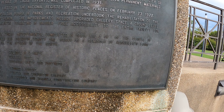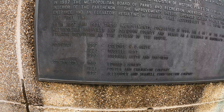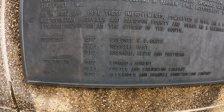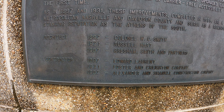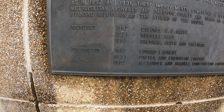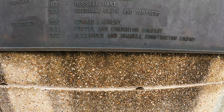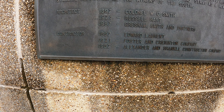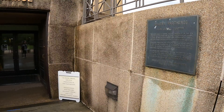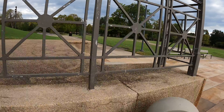These improvements, completed in 1988, are a gift to the people of Metropolitan Nashville and Davidson County and serve as a reminder of Nashville's long-standing reputation as the Athens of the South. Architects: 1897 Colonel W.C. Smith, 1921 Russell Hart, 1987 Gresham Smith and Partners. Contractors: 1897 Edward Laurent, 1921 Foster and Craigton Company, 1987 Alexander and Shanko Construction Company.